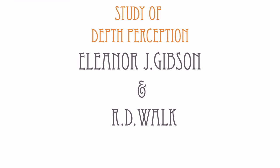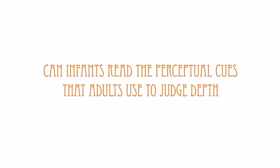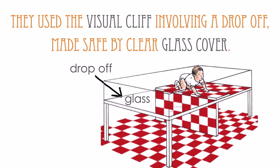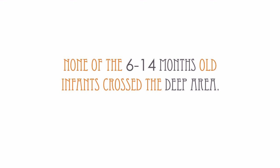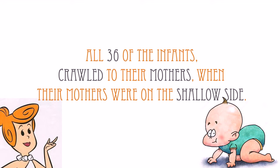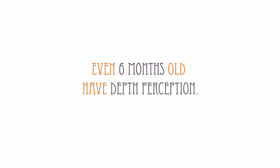A study of depth perception conducted by Gibson and Walk in 1960 was to judge whether infants can read the perceptual cues that adults use to judge depth. They used the visual cliff, which involved a drop-off made safe by a clear glass cover. Gibson and Walk found that, despite the cover, none of the 6-14 month old infants they tested would cross the deep area to get to their mothers. But all 36 of them eagerly crawled to their mothers when their mothers were on the shallow side. This strongly suggests that even 6-month-old infants have depth perception.